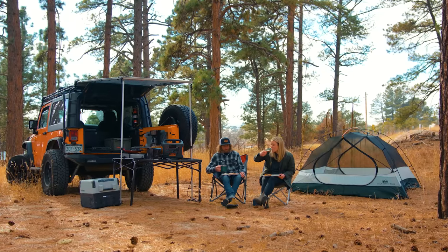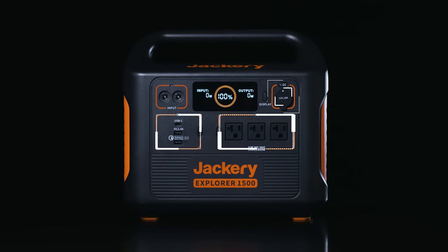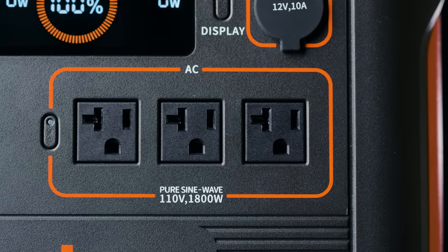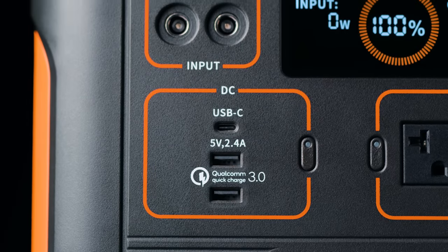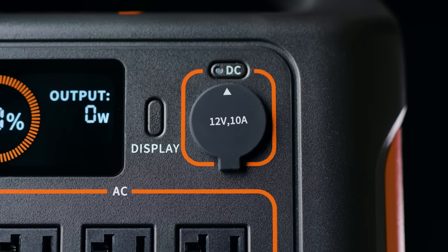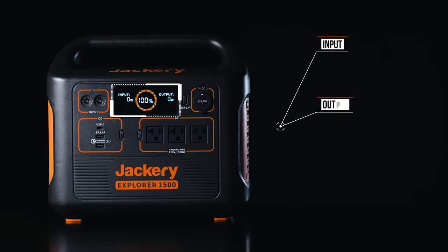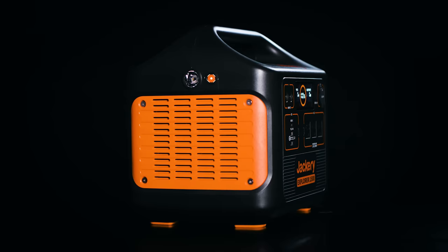Power a wide range of devices thanks to the seven-port options on the device's interface. We've included three 120-volt AC outlets, one PD 60-watt USB-C, and two USB-A ports, as well as a stable 12-volt car port. Our brand-new intuitive LCD display provides you with input, output, and battery-level readings to ensure you're getting the most out of your Explorer 1500.